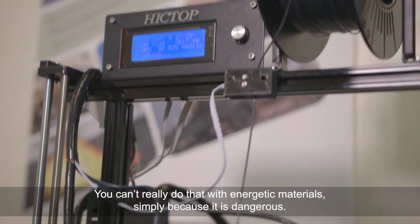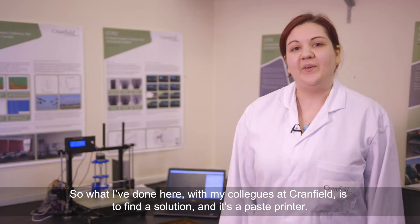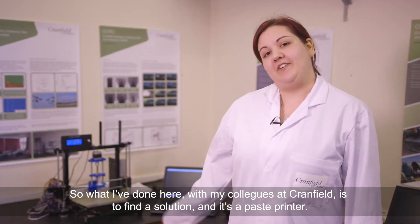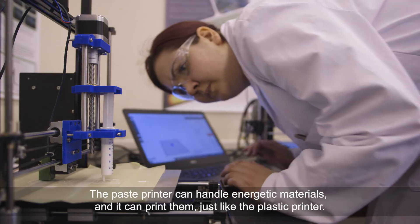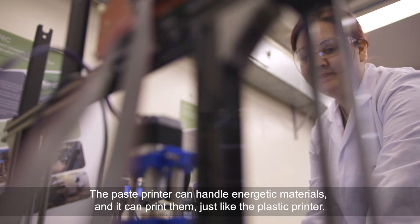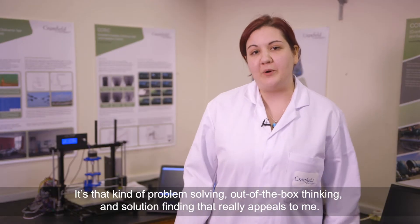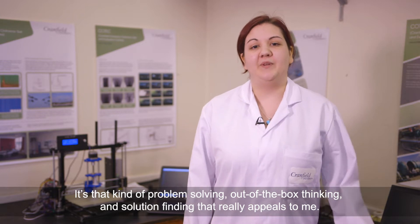You can't really do that with energetic materials simply because it's dangerous. So what I've done here with my colleagues at Cranfield is to find a solution — a paste printer. The paste printer can handle energetic materials and it can print them just like the plastic printer. It's that kind of problem solving, out-of-the-box thinking and solution finding that really appeals to me.